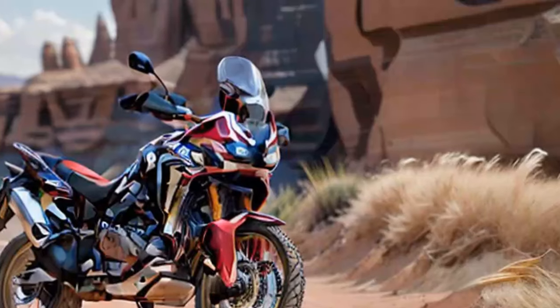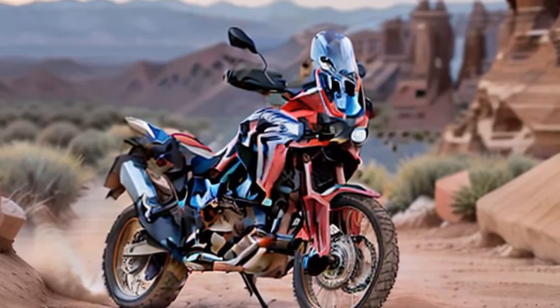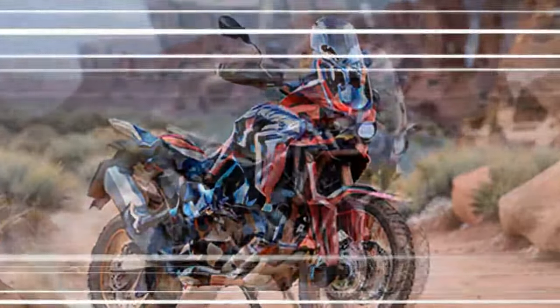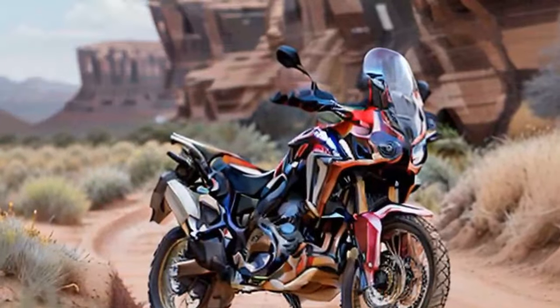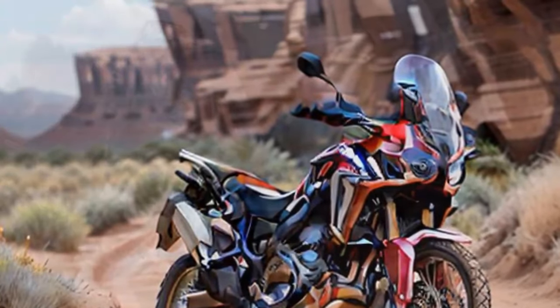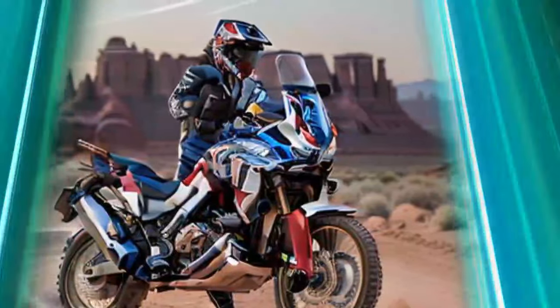Off-road performance is where the Africa Twin really shines, maintaining Honda's reputation for producing highly capable adventure bikes. With its 21-inch front and 18-inch rear tubeless spoked wheels, the bike offers great traction and stability on loose or uneven surfaces. While the stock Michelin Anakee Adventure tires are more street oriented...